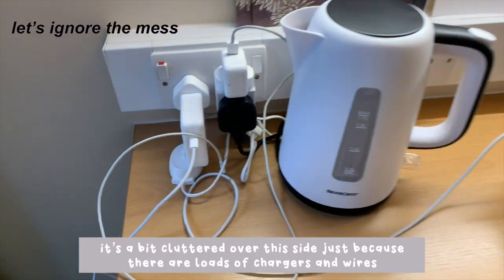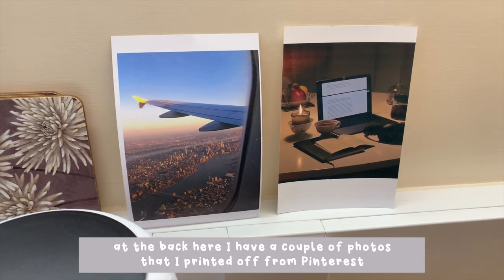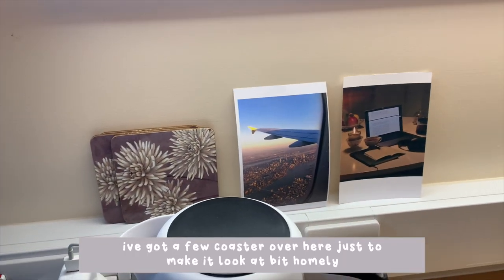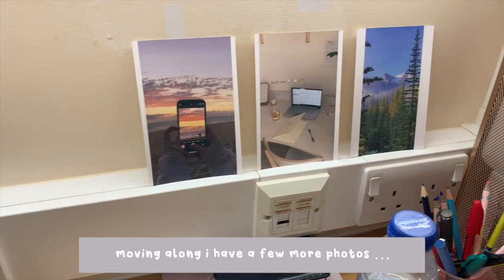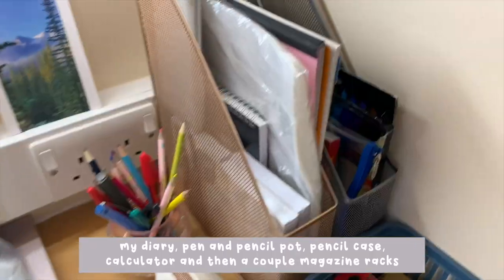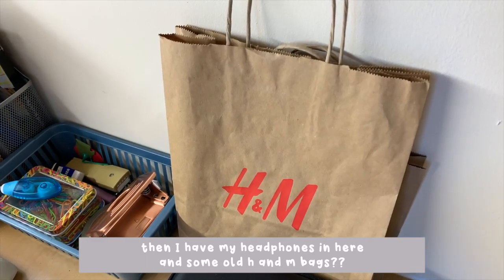This side is a little bit cluttered just because there are loads of chargers and wires, but I've also got a kettle over here. At the back I have a couple of photos I printed off from Pinterest - I just thought they were quite nice to look at when I'm studying, a little bit of inspiration. I've got a few coasters just to make it look a bit homely, my laptop on its little stand which I'm obsessed with. Moving along, I have a few more photos, my diary, pen and pencil pot, pencil case, calculator, and then a couple of magazine racks which I've chucked lots of little bits and bobs in, and my headphones.